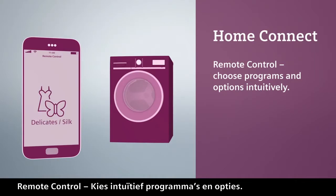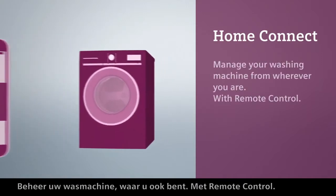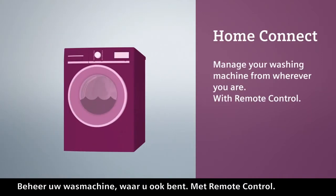Remote control. Choose programs and options intuitively and start the washing machine via the HomeConnect app. Manage your washing machine from wherever you are with remote control.